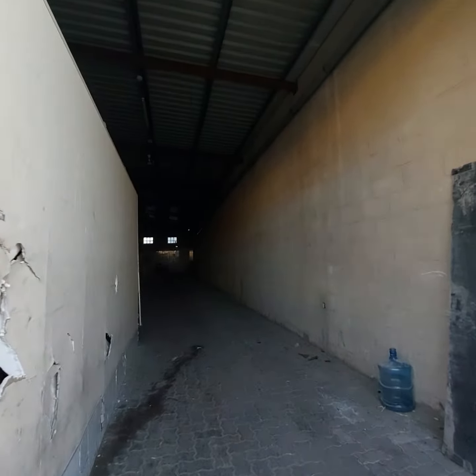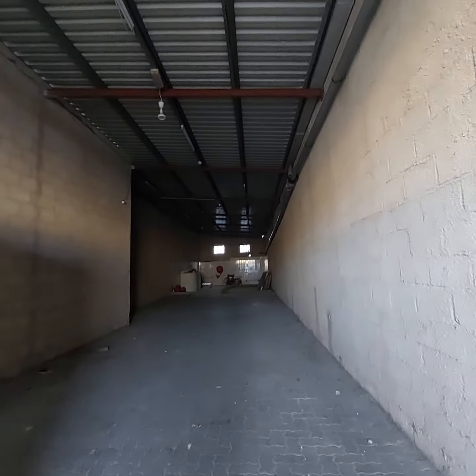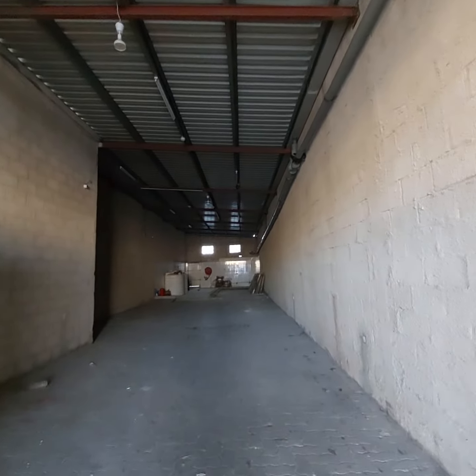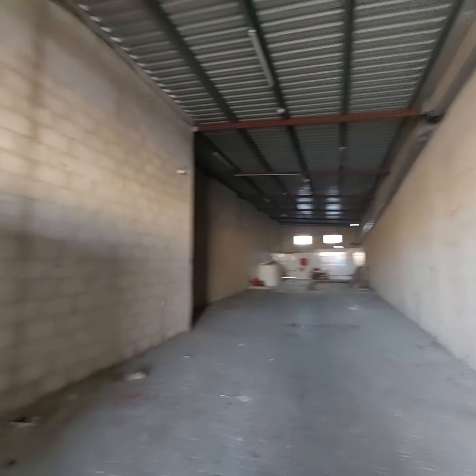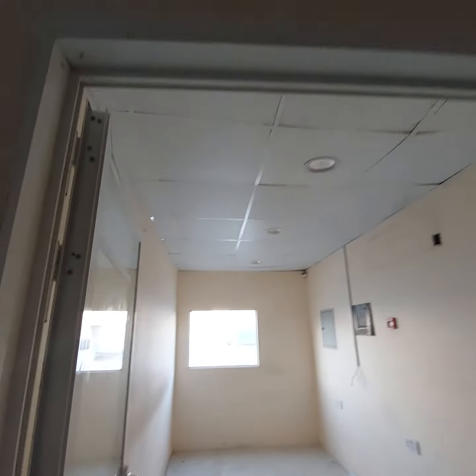Hello, good morning. Samco Real Estate presenting a 2000 square feet warehouse located in Al Quoz Industrial Area, near the Shaikh Zayed Road area. This is basically 2100 square feet, approximately 200 meters. This is the office right now.